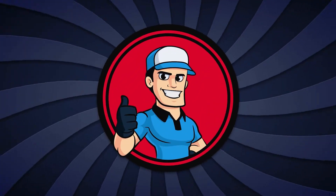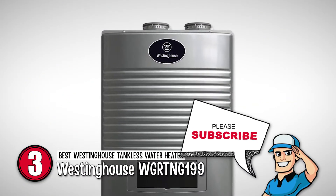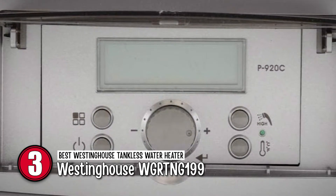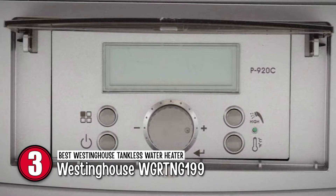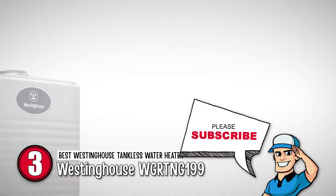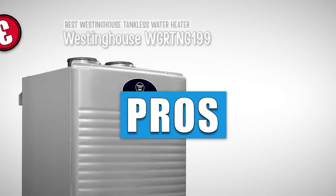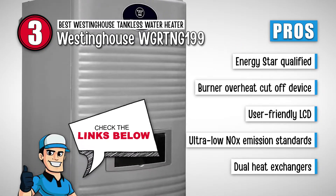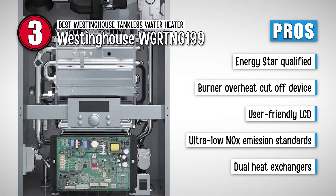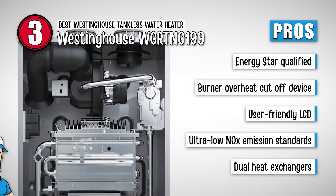Next, we have the best Westinghouse tankless water heater, the Westinghouse WGRTNG199. It has a UEF factor of 0.96 and an EF rating of 0.98. It is safe to use with its water leak detector and freeze protection. The control flow valves are automatic and enable stable water temperature. Its pros are: the product is Energy Star qualified, it contains a burner overheat cutoff device, and it has a user-friendly LCD to control the temperature.